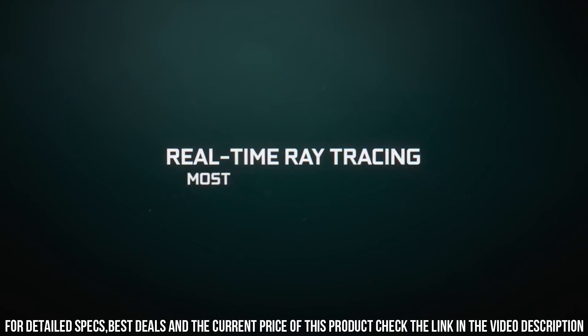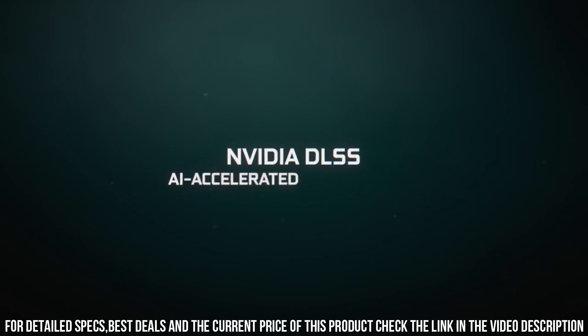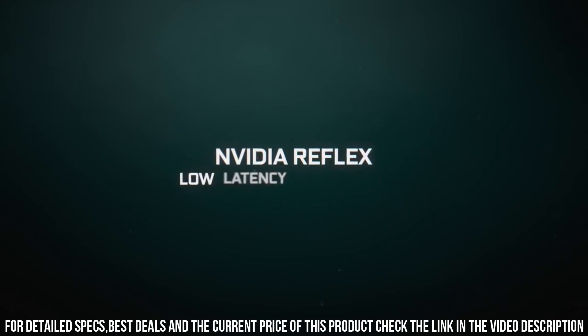Upgrade your gaming rig with the NVIDIA GeForce RTX 3060 Ti Founders Edition and unlock the true potential of immersive gaming with lifelike graphics and unparalleled performance.